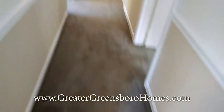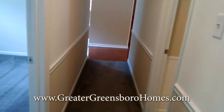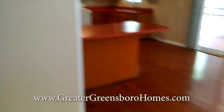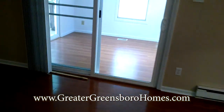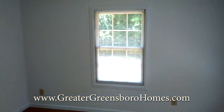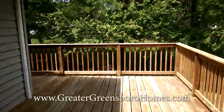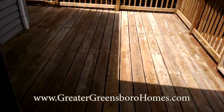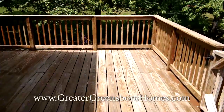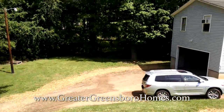I'm going to walk back down the hallway and go back through the kitchen to show you the sunroom, which goes out to the back deck. And here is the big beautiful back deck.